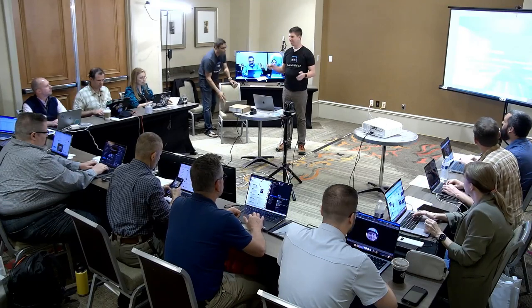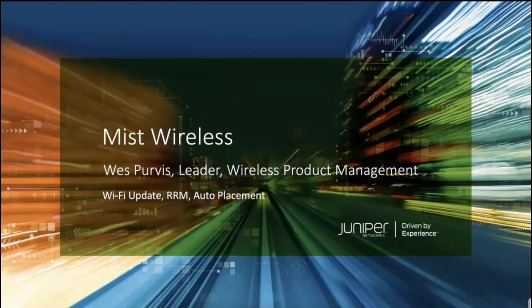Hello everyone. I am Wes Purvis, Product Manager at Mist, and I'm going to talk about Wi-Fi things during Mobility Field Day, which I say every year.